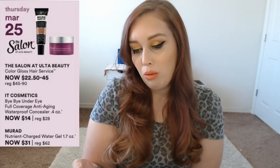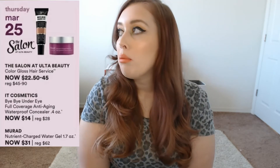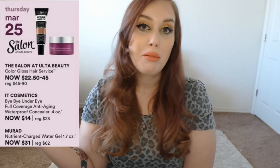On March 25th, the salon at Ulta Beauty will be doing color gloss hair services and that will be $20 to $45. I've heard some people really enjoy getting their hair done at Ulta. I have a specific person I go to myself, but if you are looking for a new color, something to jump into spring with, it might as well be a great time to get your hair done.